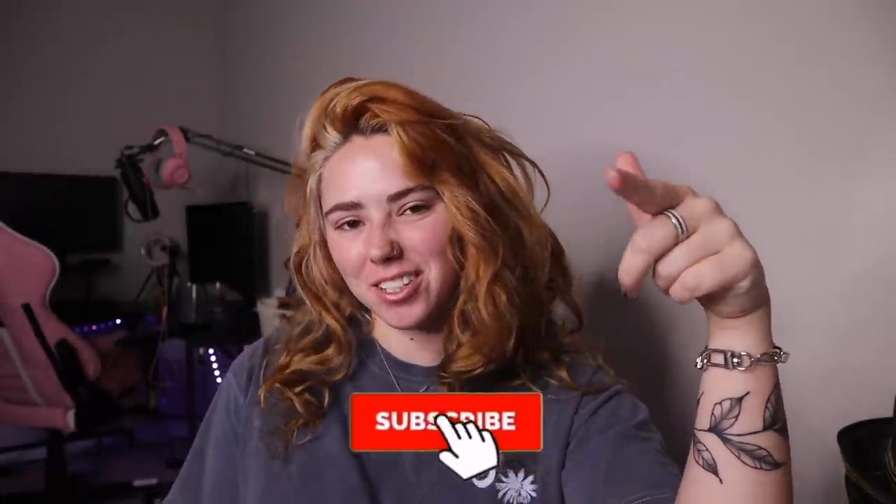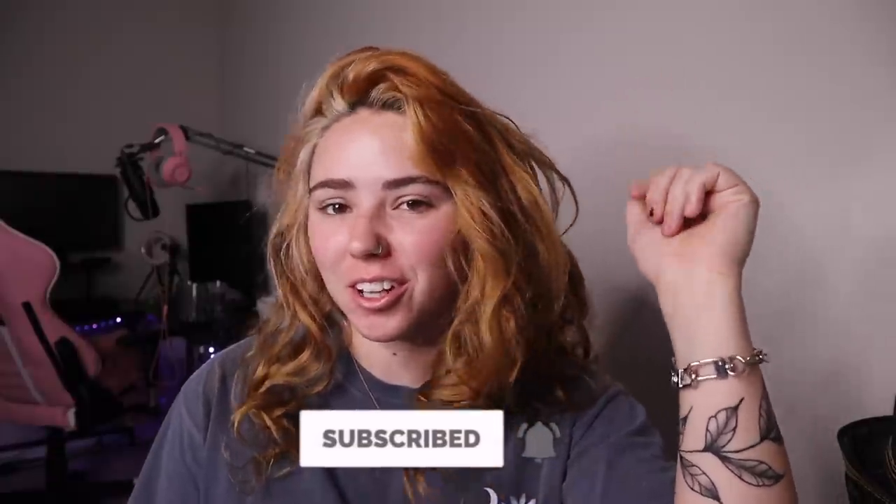Hello siblings! Welcome back to my channel. If you guys are new, make sure to hit subscribe and turn on those post notifications.